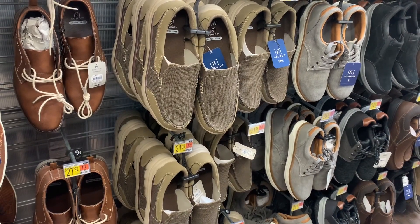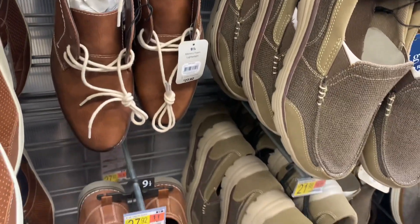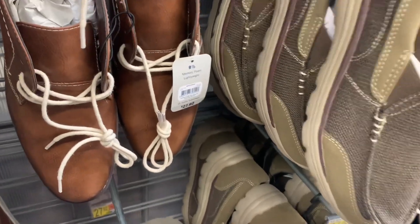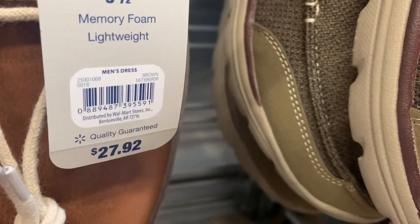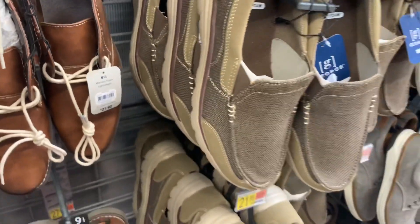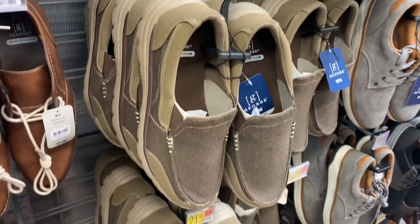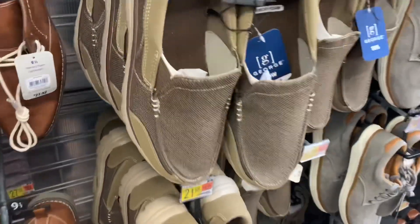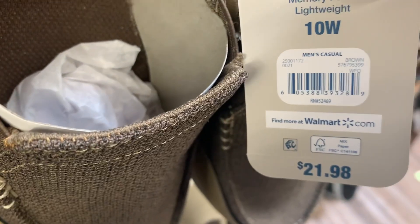They have some really cool casual shoes right here. I really like these — they're the George brand, memory foam and lightweight. Here's the barcode — only $27.92. They also have this one, memory foam as well, in tan and brown. Here's the barcode — it is $21.98. You can check the app.